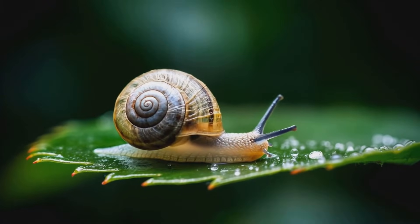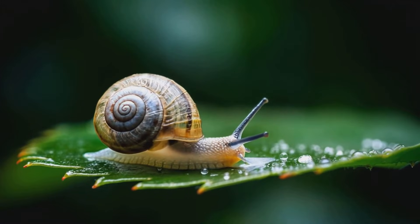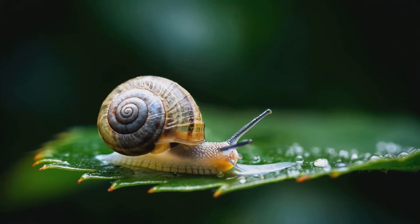These hatchlings aren't quite like their adult counterparts yet. They start soft-bodied and shell-less, but quickly begin to develop their characteristic shell.